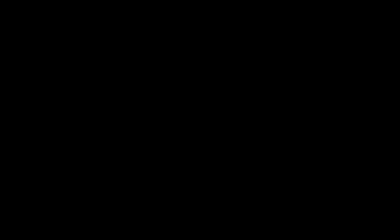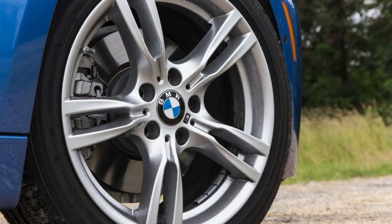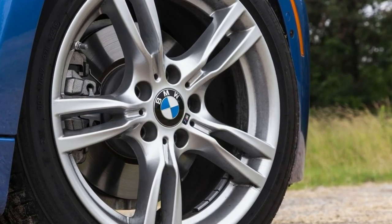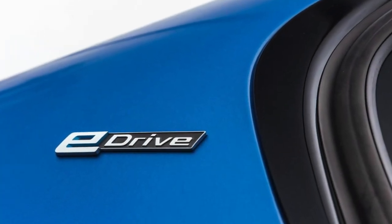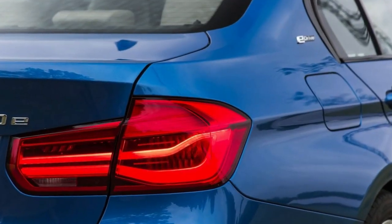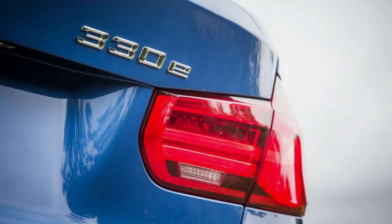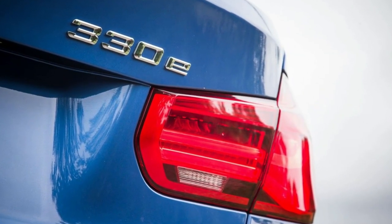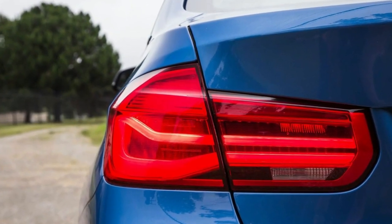If BMW's EPA-rated 3,915-pound curb weight holds up on our scales, the 2017 BMW 330e would carry an extra 350 pounds or so versus the last rear-wheel-drive 328i we tested. That means it's not the ideal candidate for pegging the speedo needle on the German autobahn or charging through the Austrian Alps — despite the fact that we did both in the Euro-spec 330e.